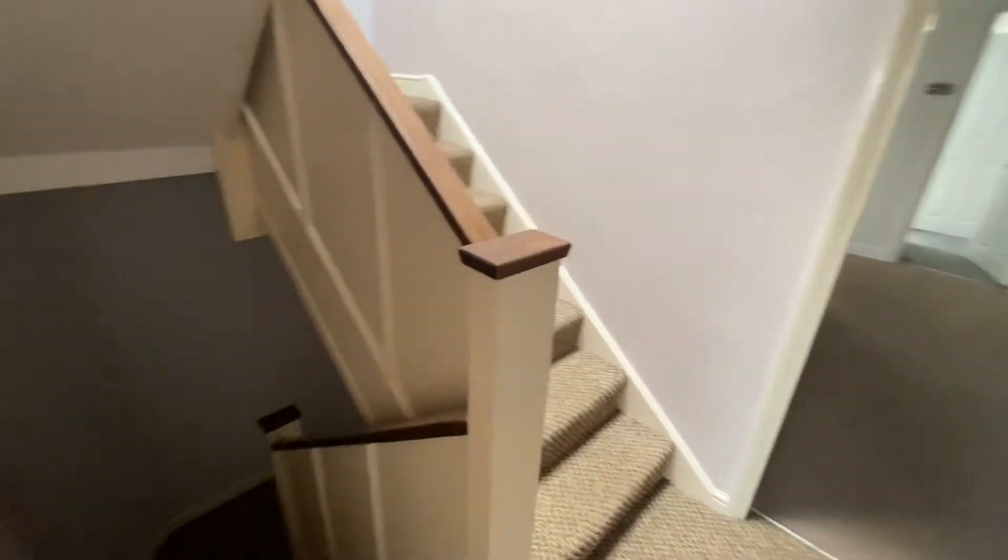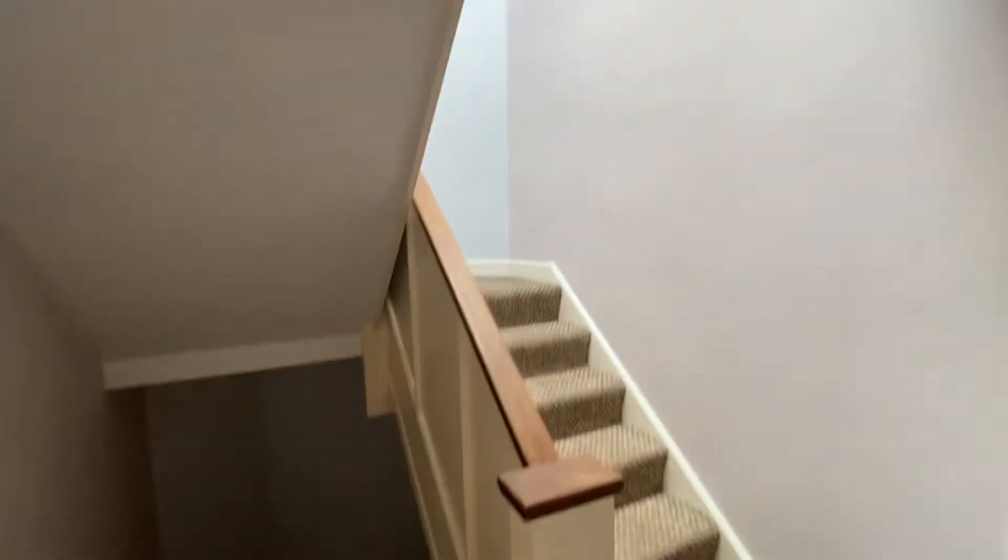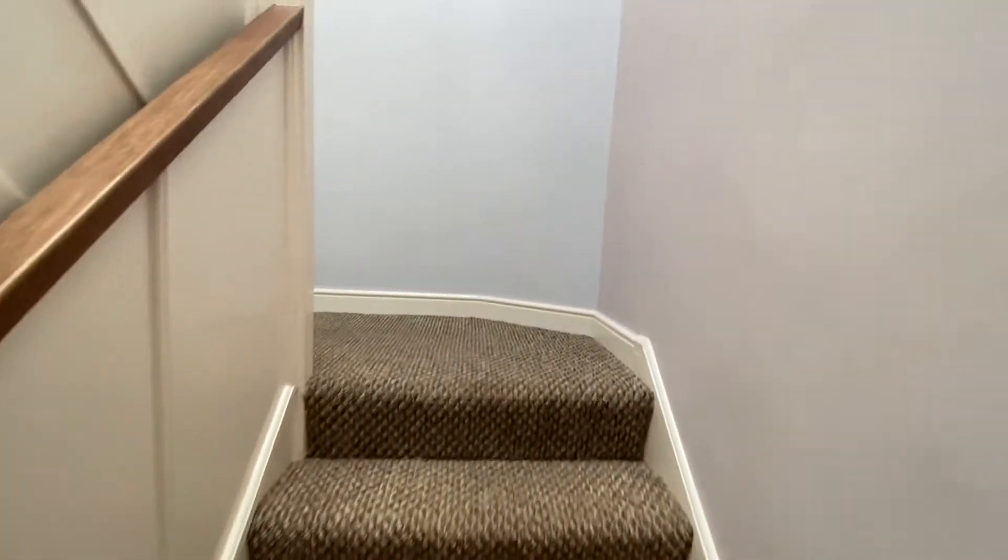From here, back into the stairwell, we can go up to the bedrooms and down to the lower ground-floor kitchen. We're going to have a look at the first floor.